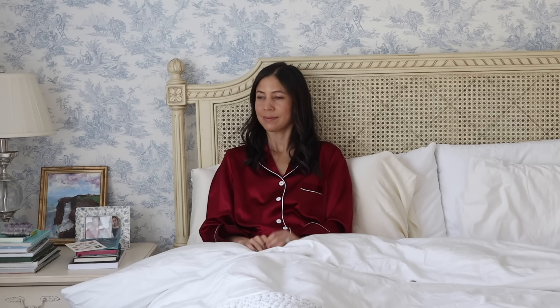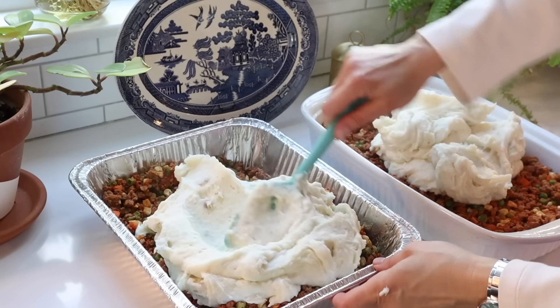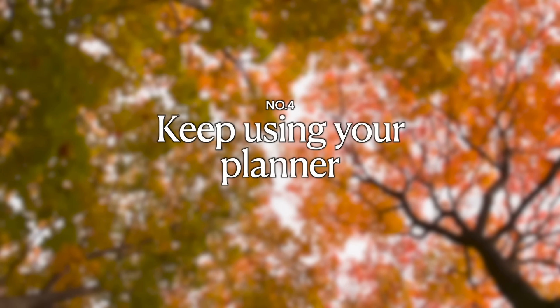Tip number three is to prepare some fall-themed freezer meals. The fall season, even though it's cozy and we want it to be that way, is often extremely busy as well with back to school, extracurricular activities for kids, and your work might be particularly busy. So I like to get a head start when I have some lingering summer days left and make some freezer meals for fall. I have a lot of freezer meal videos here on the channel, and I have an upcoming breakfast casserole recipe to share as well. A few recipes that always freeze really well for fall are shepherd's pie, chicken pot pie, spaghetti bolognese sauce, chilies, and soups — anything you can make in batches and freeze for later.